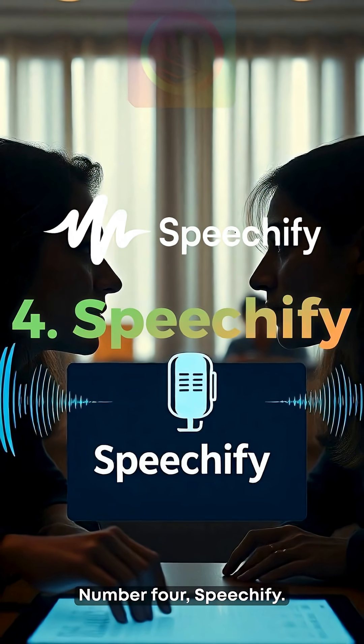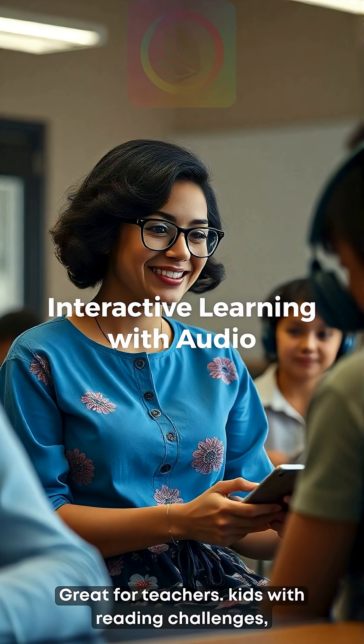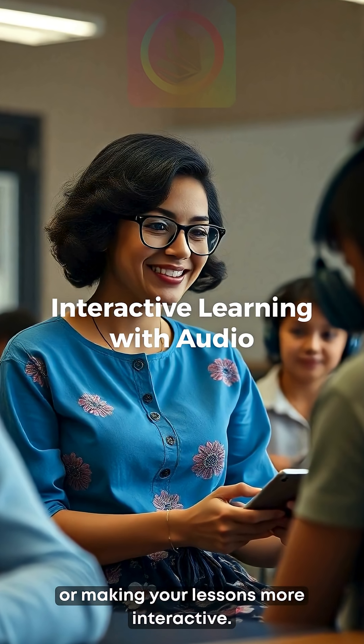Number four: Speechify. Turn any text into audio. Great for teaching kids with reading challenges or making your lessons more interactive.